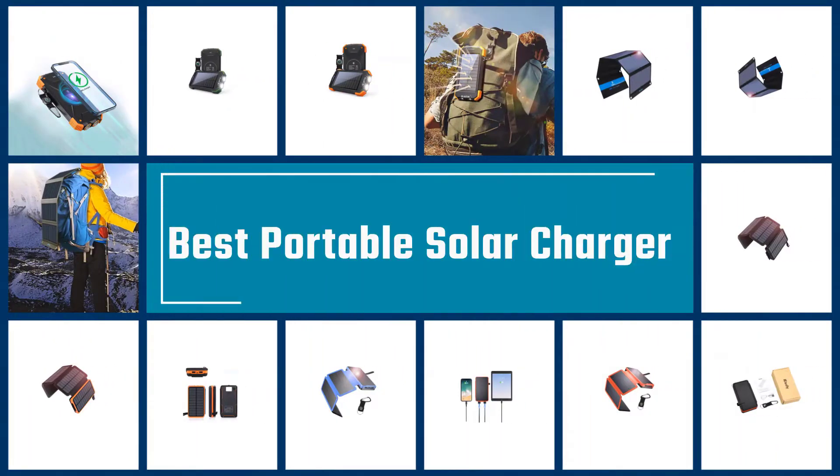Here we present the five best portable solar chargers. Let's get started with the list.